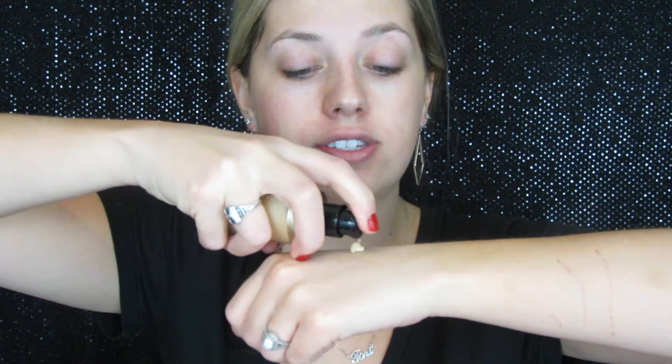I'm going to go ahead and use the Too Faced Born This Way in shade Ivory. I wouldn't necessarily say this is my shade — I got it online and I'm already sending one foundation back for the wrong shade. But this one works for me and I've used it a few times. I'll start with one pump and go in with a second if needed. Turns out about a pump and a half is what it takes.